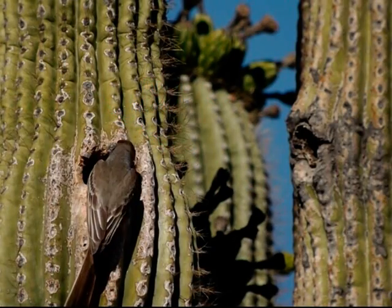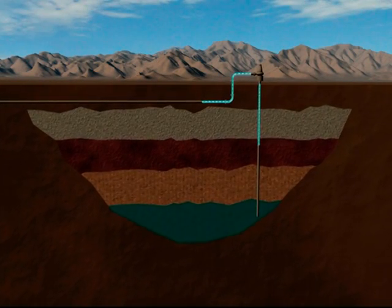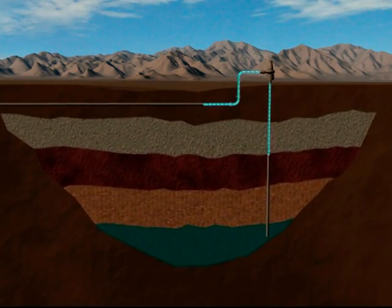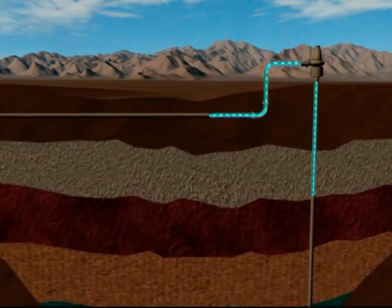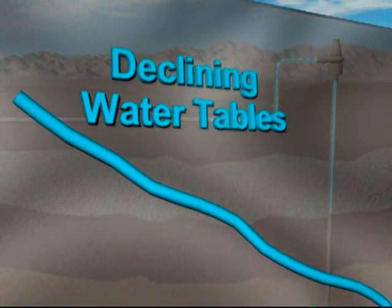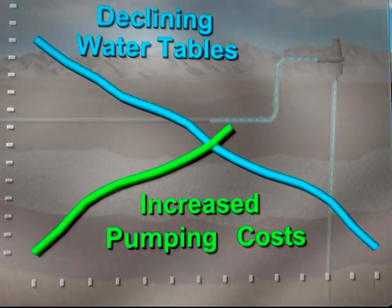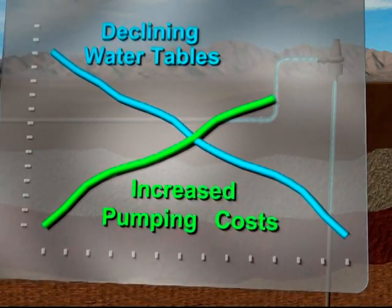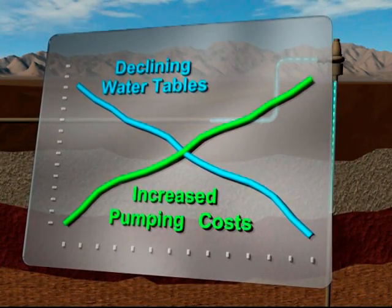It is also environmentally unwise. This excess pumping of groundwater impacts plant and animal life and creates subsidence where the ground begins to give way and sink in some locations, creating hazards for wildlife, people, and property. And as the groundwater tables continue to decline, the cost of pumping water rises even higher, and the quality of the groundwater gets worse. A new approach to securing water sources is clearly needed.